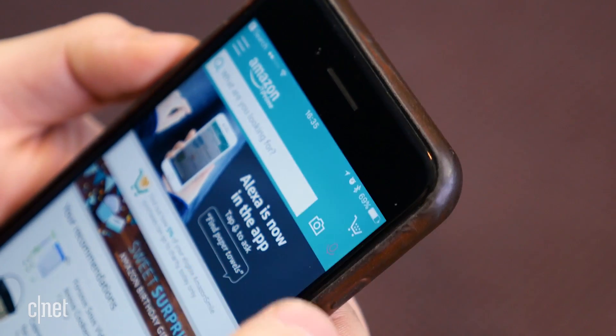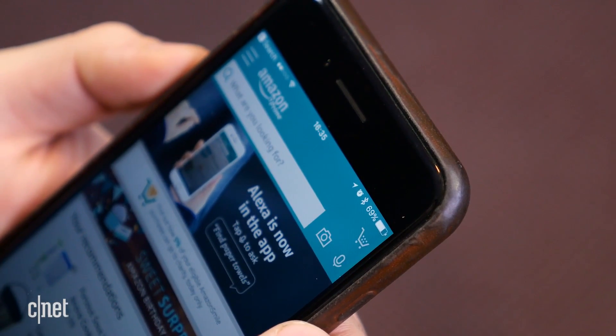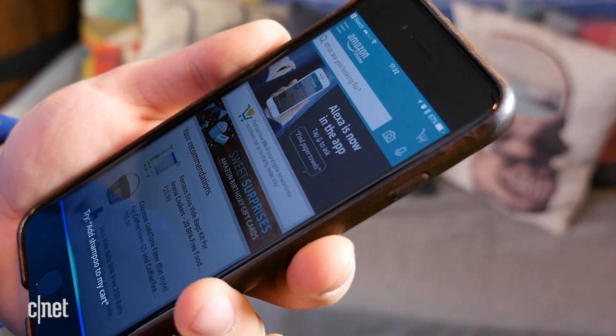You may have noticed while using the Amazon app that there is a microphone to the right of the search bar at the top of the app. Previously, this was specifically used for searching for products, reordering previously purchased items, or tracking your orders.